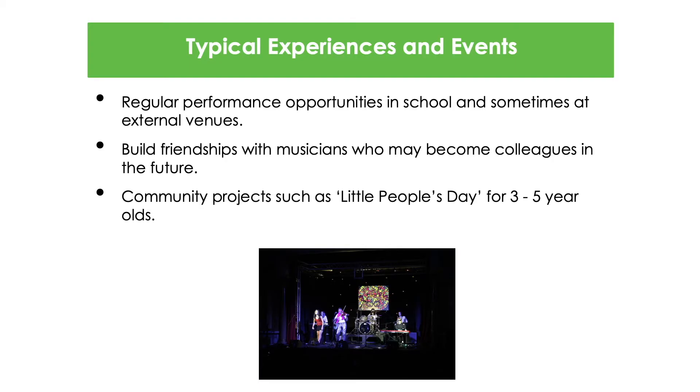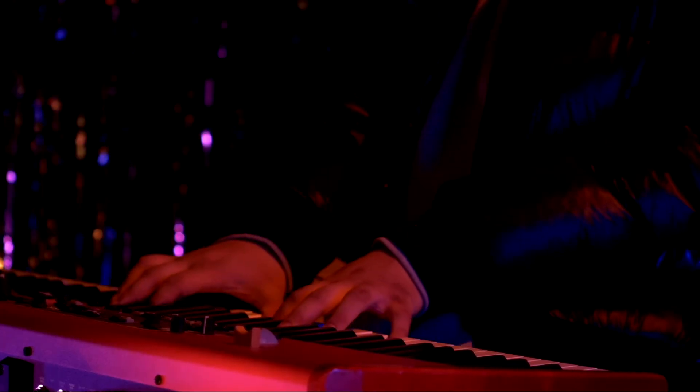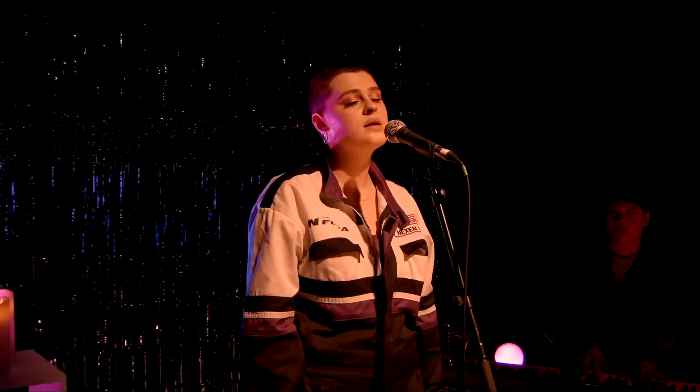In terms of performance experiences for Key Stage 4 students, they happen both within school and within venues across London. Beyond year 11, most students progress onto the post-16 music course.